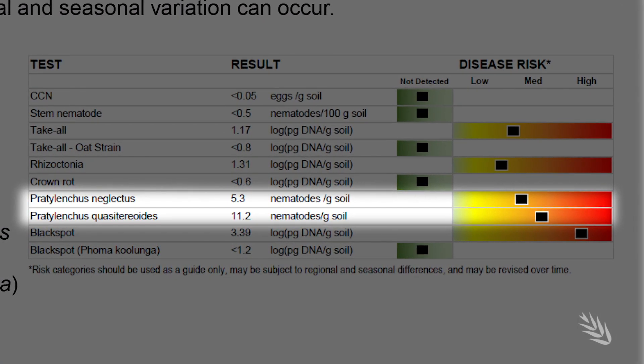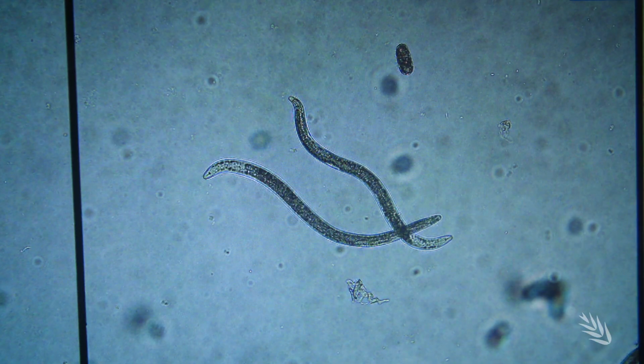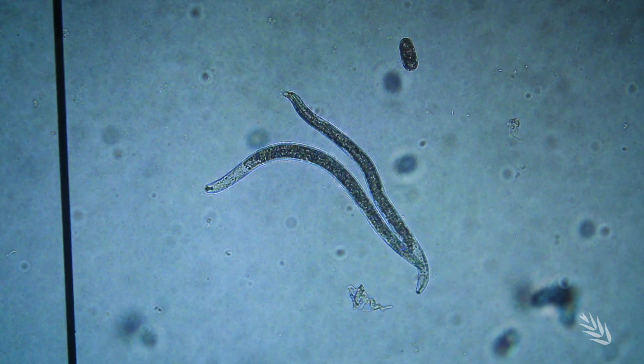When you get a Predictor B result, it gives you the predicted nematode levels that can occur in the next season. It is dependent on what variety or crop is sown and also on the season itself. Predictor B is the only DNA test for root lesion nematodes.